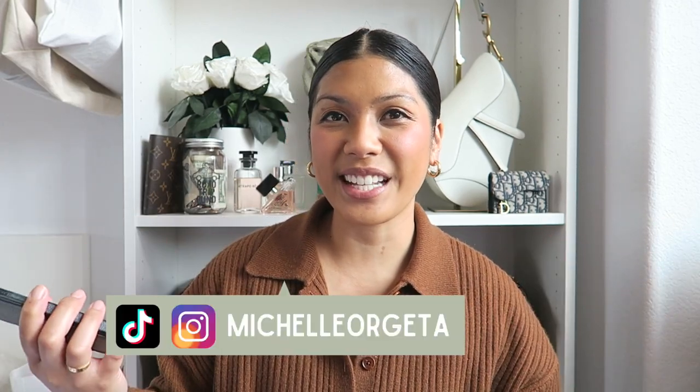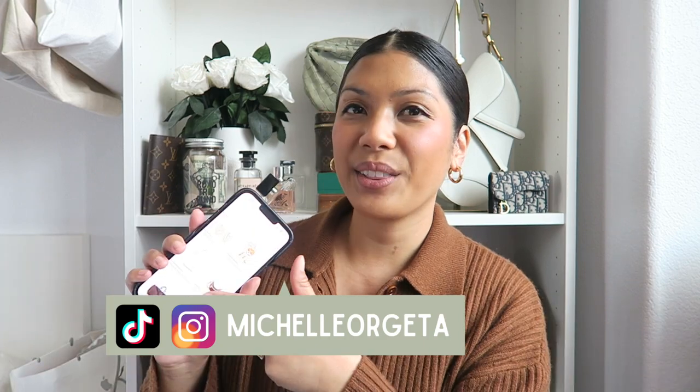Hey everyone! Welcome to my channel, or welcome back if you're returning. My name is Michelle, and for today's video let's go over my Louis Vuitton wish list and see the things that I really liked but just never bought. Let's go ahead and get started.